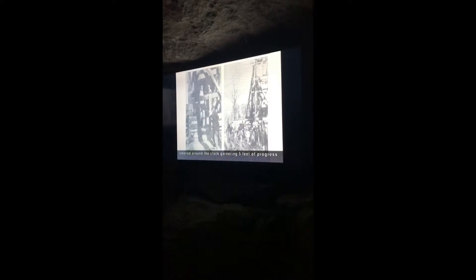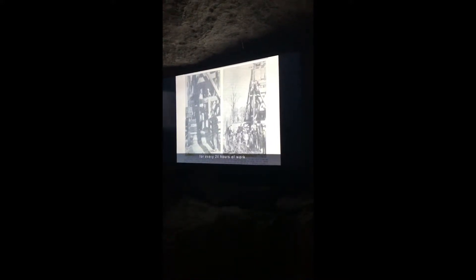In 1923, Mr. Lambert began investigating the concept of drilling an elevator shaft into the side of Lookout Mountain in an effort to reach the old Lookout Mountain Cave and potentially reopen it to the public. On November 1st, 1928, the process of drilling the elevator shaft was started, a prospect which carried a price tag of $25,000. A total of three crews working eight-hour shifts labored around the clock, garnering five feet of progress for every 24 hours of work.